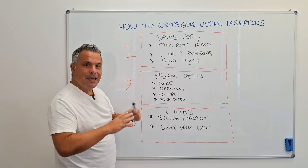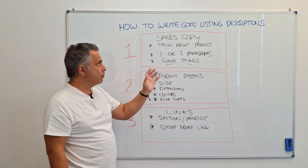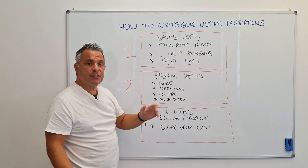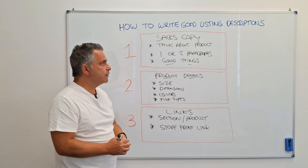So that's one, two, three — easy, fairly concise, easy to digest. This is what you're looking for in a product description. And remember, adapt it for your business. You might need three paragraphs — if you need three, add three. You might need lots more product details — if you do, add them. Do what you need for your business.